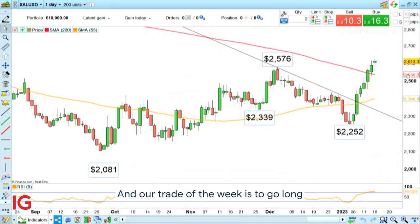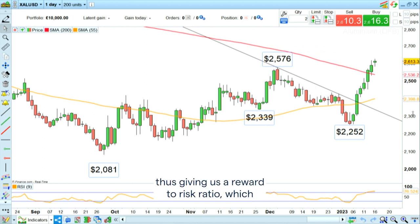Our Trade of the Week is to go long aluminium at $2,575 with a stop loss below the November low at $2,335 and an upside target of $2,995, thus giving us a reward to risk ratio of around 2.7.